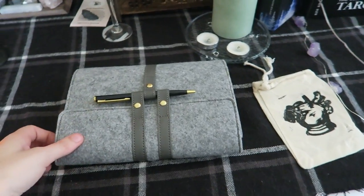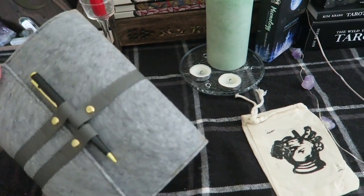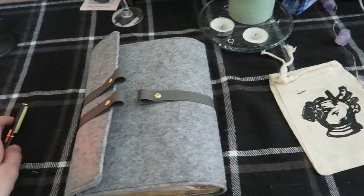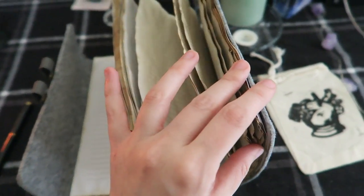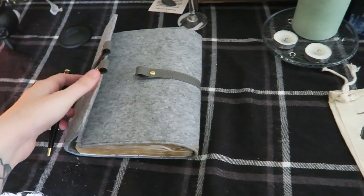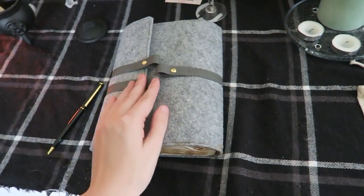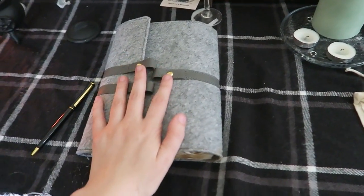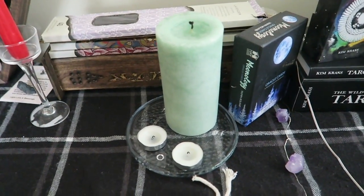Right here I have my book of shadows. I keep it on the altar because when I'm doing tarot readings or spells and rituals I like to write them down. I'm not going to show the inside — I personally don't want to share what I've written in there — but that's where I keep it because I do my tarot readings right here.